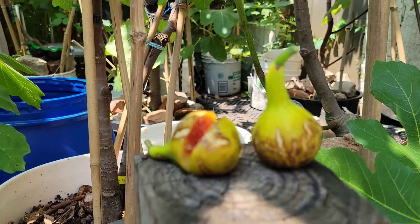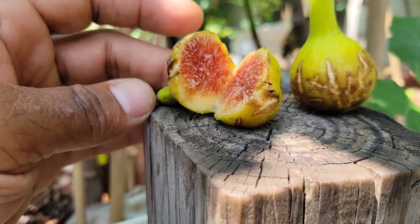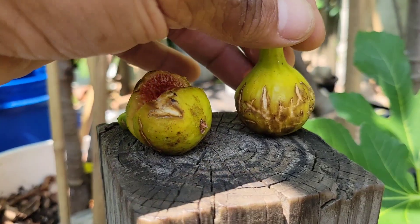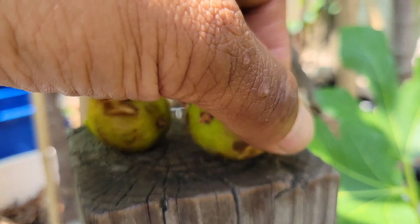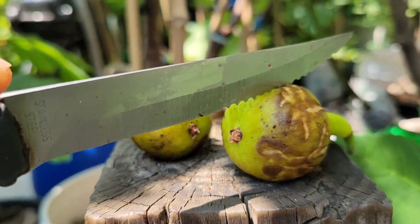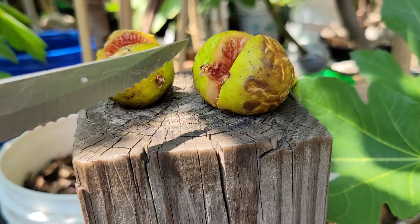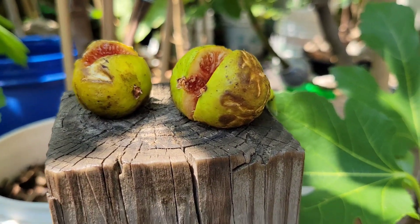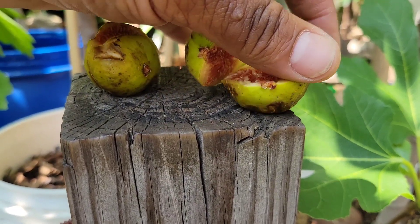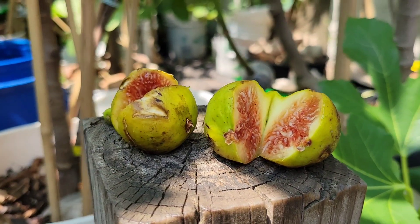Okay, this is Pichotto — ugly outside but looks good inside. Let's see the other one — maybe watery with all the rain. Looks really good.